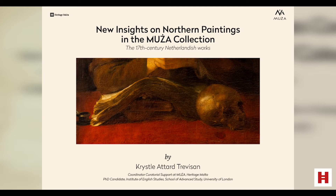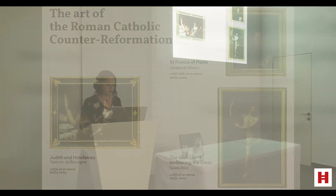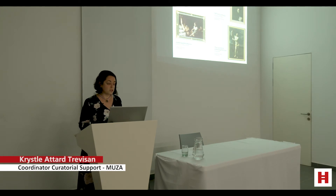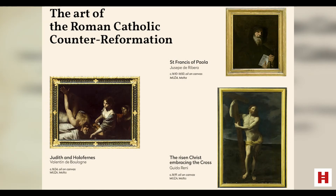Netherlandish painting of the 17th century is very different from the Roman Catholic Mediterranean Baroque works we are possibly more used to. MUSA's collection of Baroque works of the Mediterranean countries — namely Malta, Italy, France and Spain — has been studied and published extensively. For example, here you can see the works by Valentin de Bologna, Giuseppe de Ribeira and Guido Reni, which we are all very familiar with.